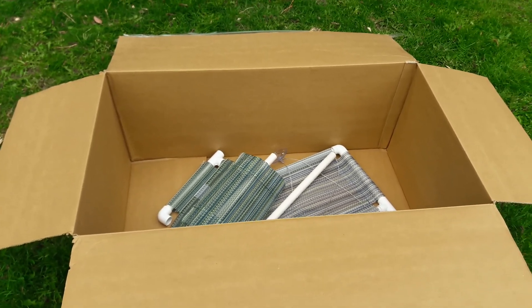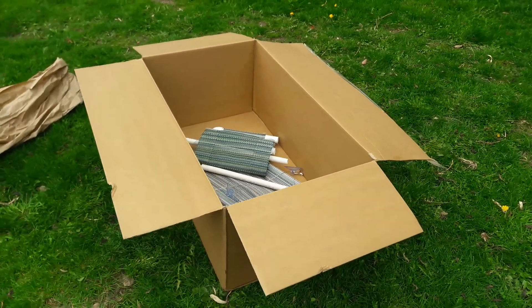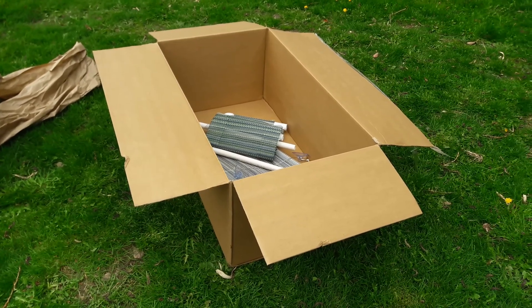And guess who gets to pay for all this oversized return shipping? I do. Thank you very much, Amazon. You're doing a great job.